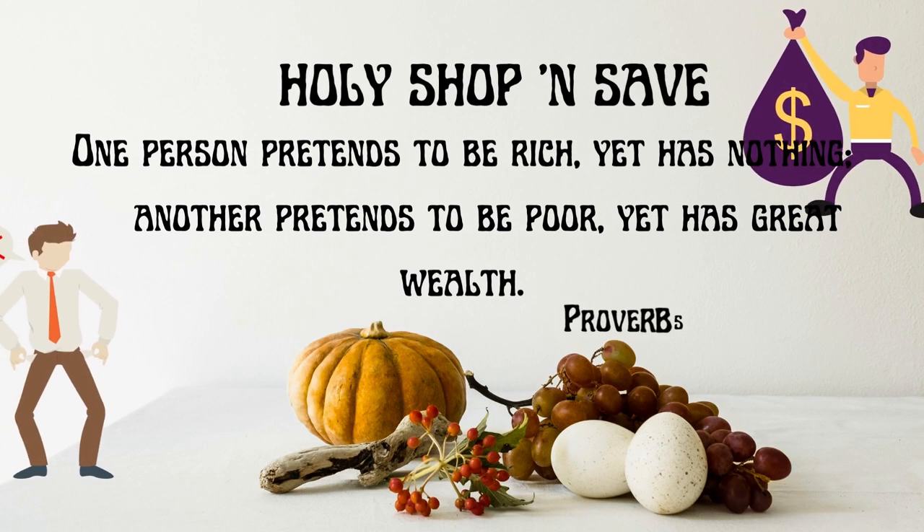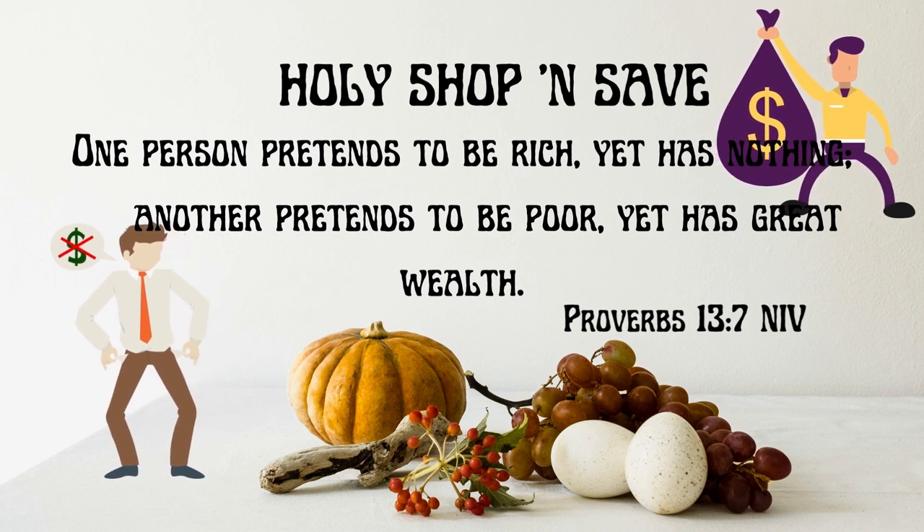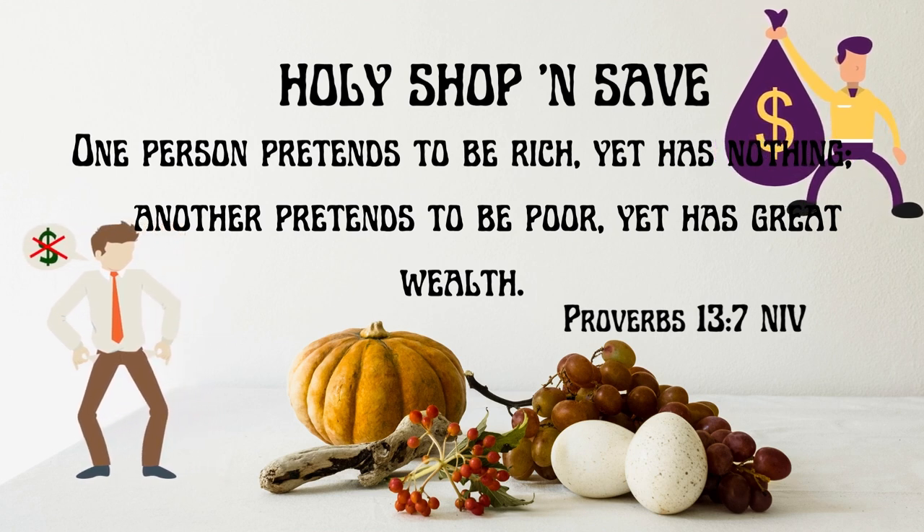One person pretends to be rich, yet has nothing; another pretends to be poor, yet has great wealth. Proverbs 13:7 NIV.